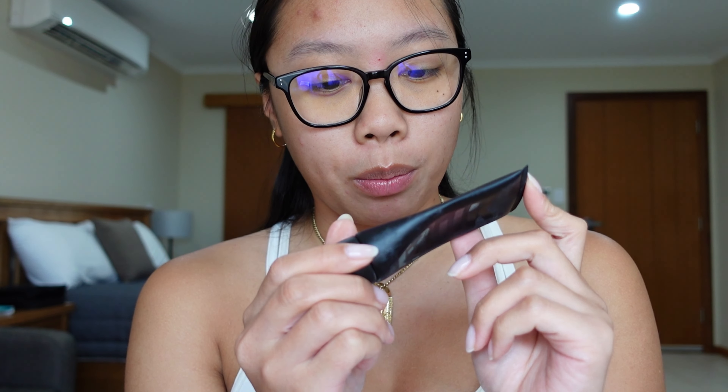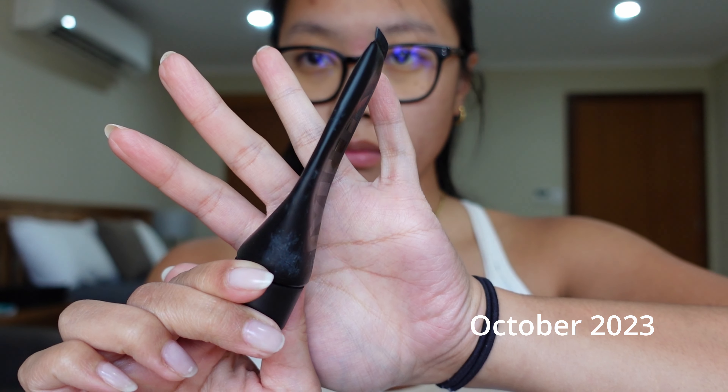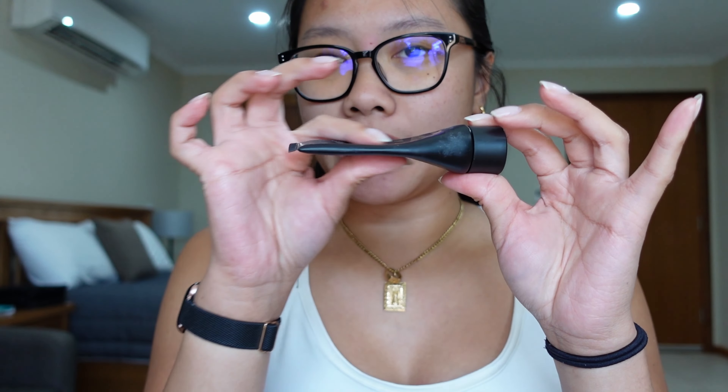The next item is my Milk Makeup Pore Eclipse Mattifying Primer. This isn't one of my favorite primers. I've been a little more conservative with my use because usually I'll wear a more glowy SPF and then use this to mattify specific areas of my face. I forgot to bring a sunscreen with me to Australia, so I picked one up here — and the one I picked up is actually a matte SPF, so I feel like I don't need this as much. I've still been using it every once in a while — maybe about seven times in the last month — but you can see the air has been squeezed out and I do feel like I'm making progress.